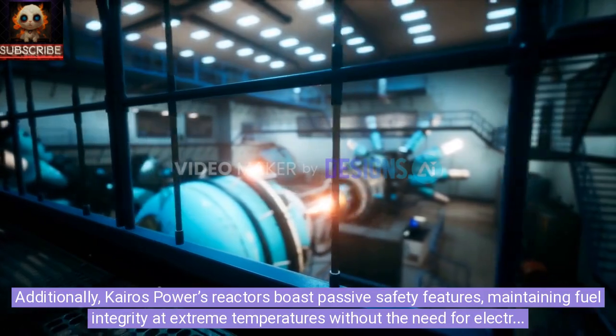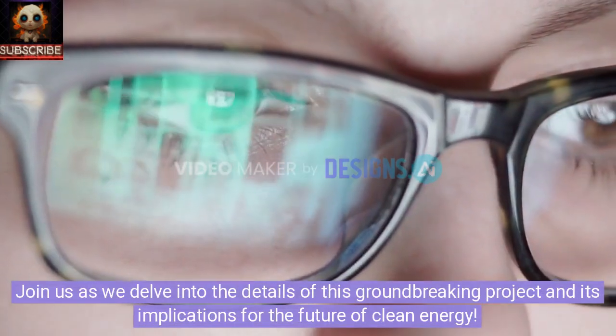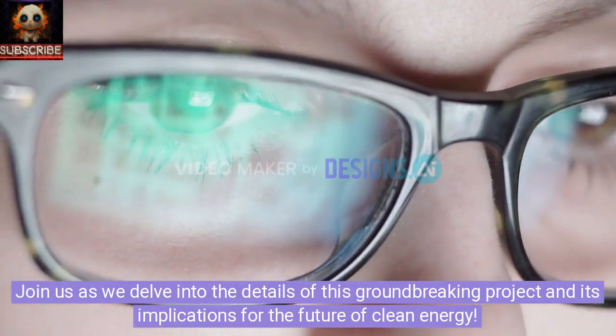These passive safety features operate without the need for electrical power for post-shutdown cooling. Join us as we delve into the details of this groundbreaking project and its implications for the future of clean energy.